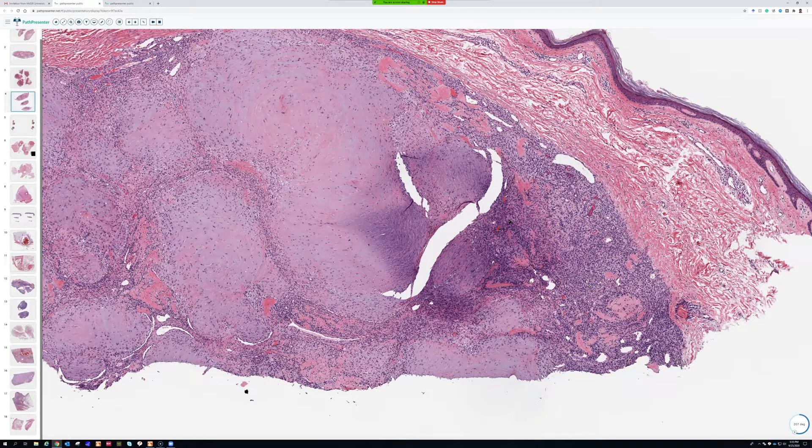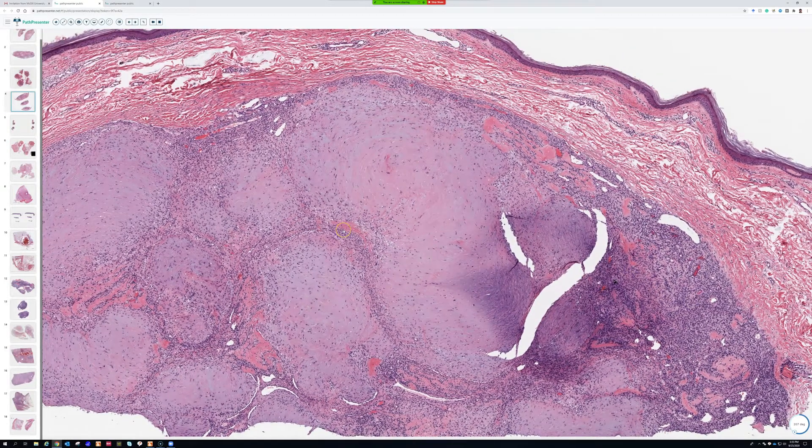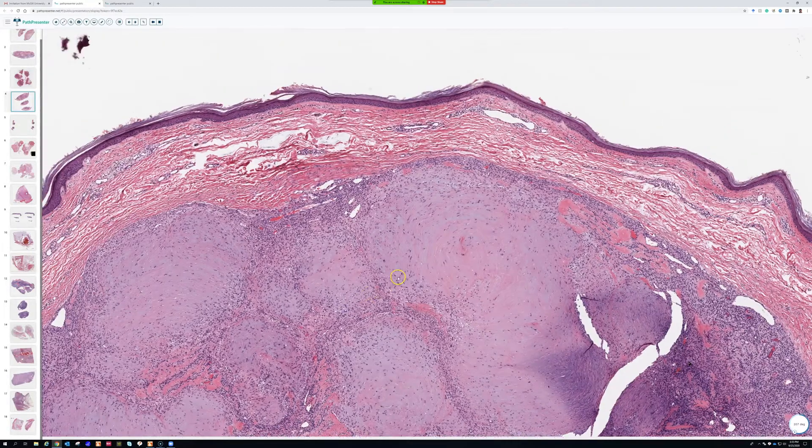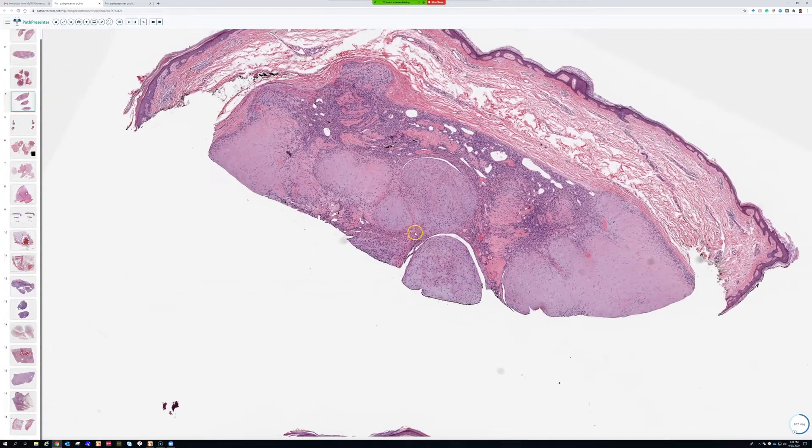These are most well-known for being in children, where they can be multifocal — babies can be born with many of them. Sometimes they involve internal organs, in which case they can actually be serious and even fatal. If a patient is born with a hundred of them in their lungs, there's going to be a problem. But they can also be solitary and can occur in adults — even elderly patients — usually as solitary lesions, though occasionally I've seen adults with two of them.